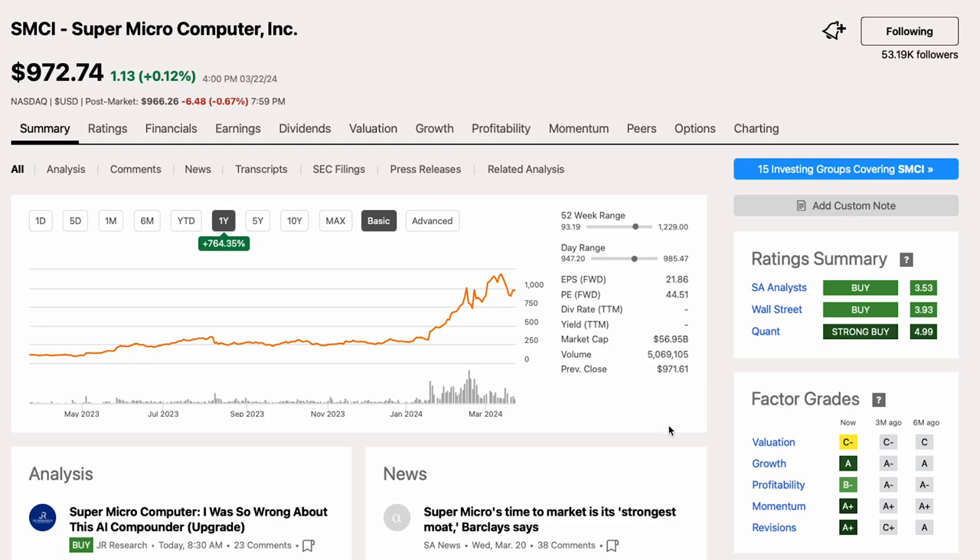Hello friends, this is Victor here. Welcome back to the Intelligent Invest channel. In today's video, I'm going to analyze Supermicro stock. I will explain whether I think Supermicro stock is still a buy or whether you should stay away from it.